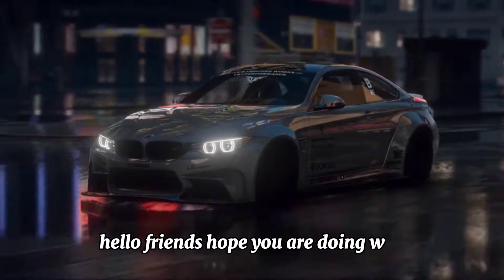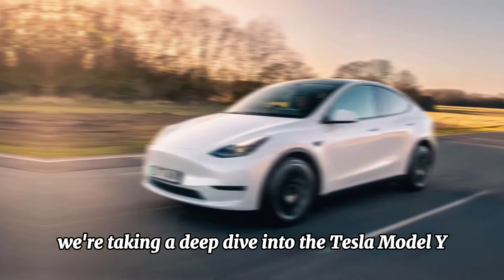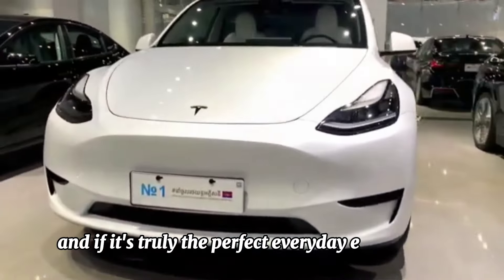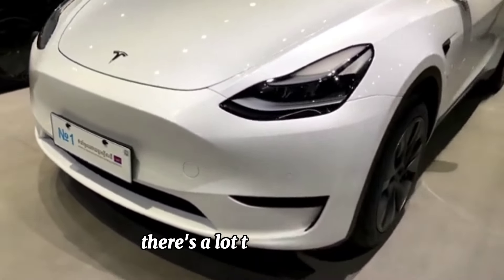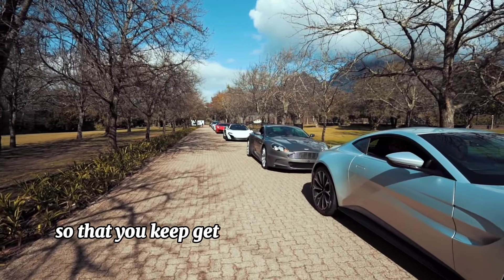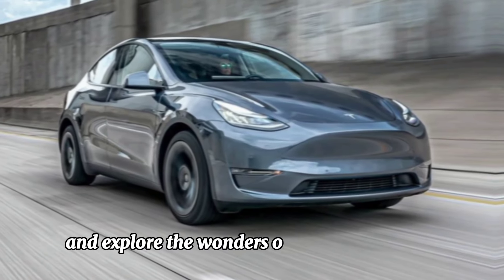Hello friends, hope you are doing well. As you know, I always bring trending content for you, so today we're taking a deep dive into the Tesla Model Y, the world's best-selling electric vehicle. We'll be putting it through its paces to see if it lives up to the hype and if it's truly the perfect everyday electric SUV. If you haven't subscribed to this channel yet, don't forget to subscribe so that you keep getting new trending videos to watch.